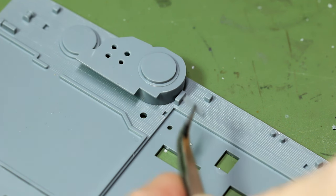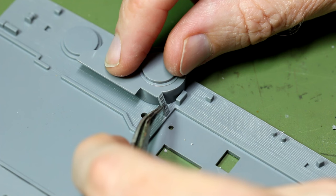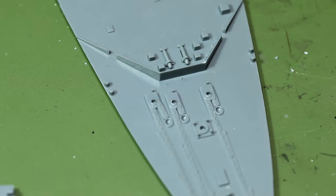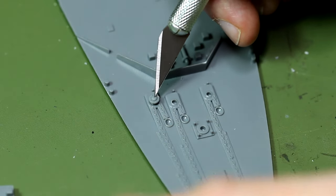I didn't glue this piece down because it would be very hard to paint it if it was attached to the deck. I fitted it into position so that I could glue the ladder to it and get it at the right angle. There were a few sections that I did attach to the deck though, such as these small pieces - I'm not quite sure what they're called, but they are clearly part of the anchor mechanism.